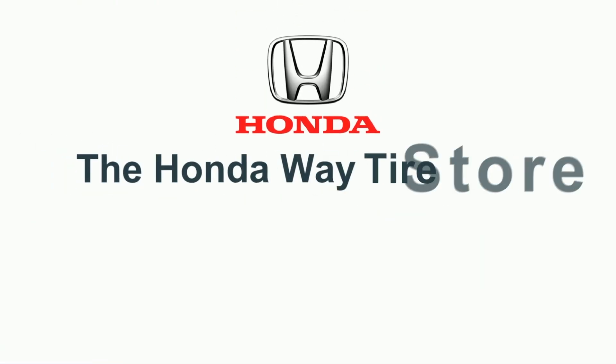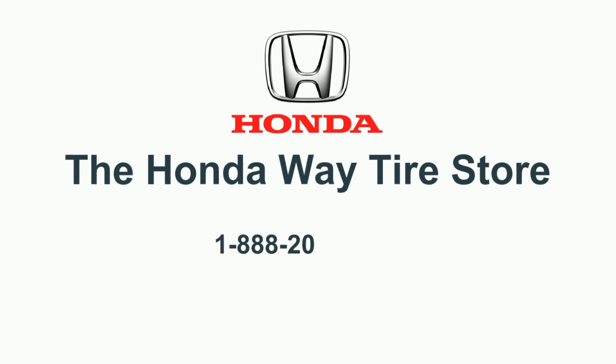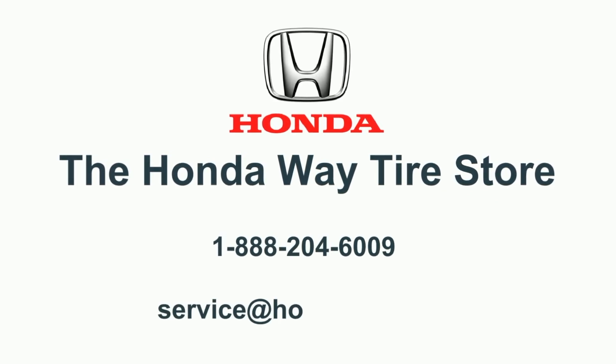Contact us today. Do it the right way — the Honda Way. Your award-winning dealership and the top Google-rated Honda dealer in Western Canada.